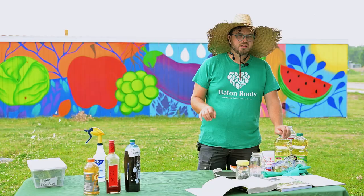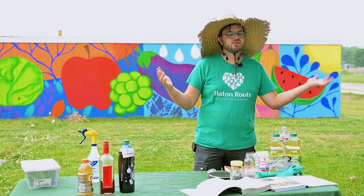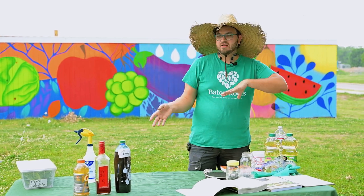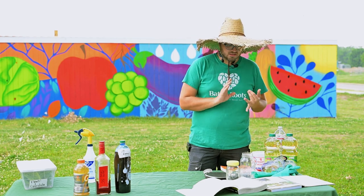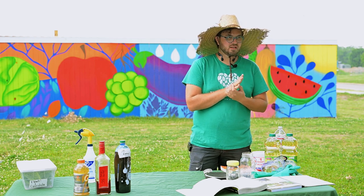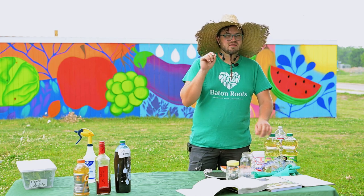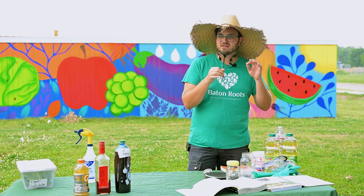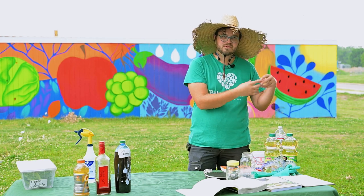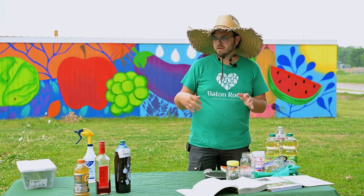Another thing we do is biological control - we plant lots of pollinators around the farm and attract good bugs to help keep the balance. Good bugs will eat a lot of the bad bugs. Planting lots of different types of flowers is important because all different types of bugs have different mouth parts, and the shape and size of the flower will attract different insects. Sometimes you want bigger blooms for bugs with bigger mouth parts, sometimes you want tiny little flowers for bugs with smaller mouth parts.